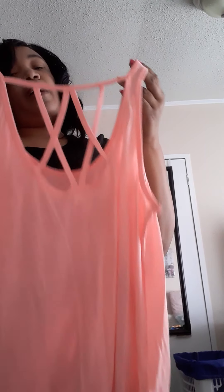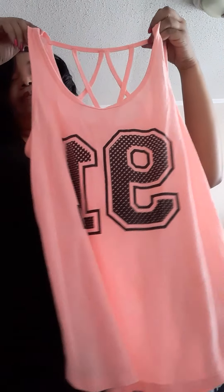Moving on, here's another cute little tank top I picked up from Walmart. This one is also in a medium. Here's the back — I thought that was so cute, I had to jump on this one. This one also comes with one of those little black bralettes under it, and I thought that was so cute.